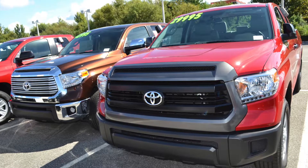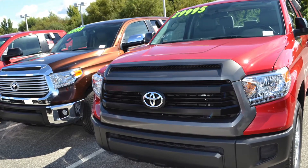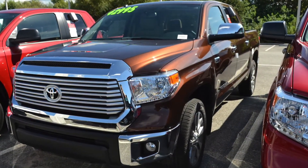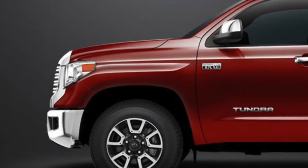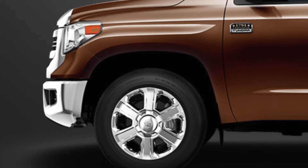The exterior of the Tundra was designed to reflect what's under the hood. The presence of this truck is powerful in itself, with the aggressive front end, available LED daytime running headlights, and several different wheel options loaded with attitude — including the available 20 inch split 6-spoke alloy wheels, 18 inch split 5-spoke TRD off-road alloy wheels, and the 20 inch chrome clad alloy wheels.